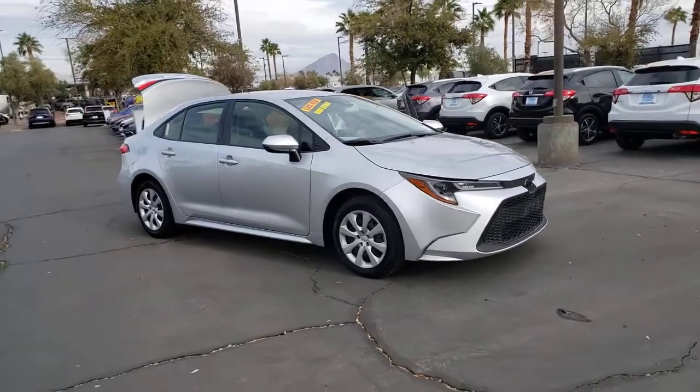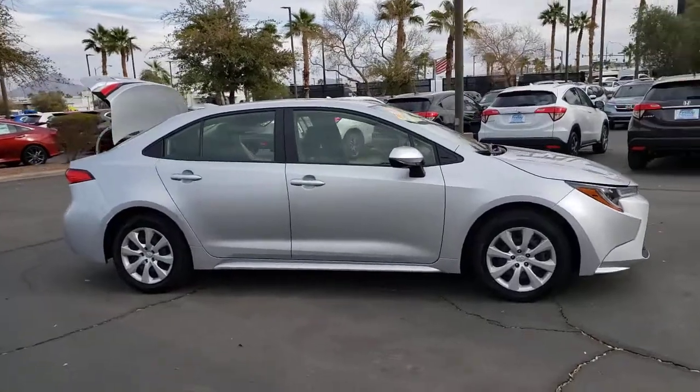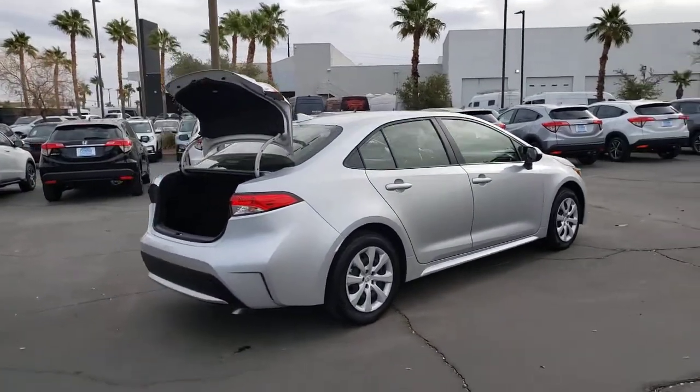You will be amazed by this 2020 Toyota Corolla. With less than 40,000 miles on the odometer, this vehicle provides excellent value. Now is the perfect time to start a fresh new chapter in your traveling life.